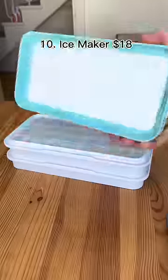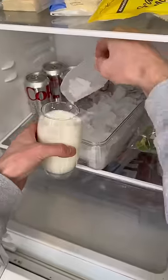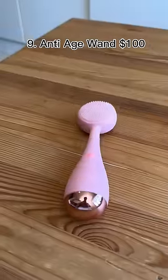This ice maker has erect sticks to pop the ice into the storage box and comes with a shovel as well. This one vibrates 7,000 times a minute to penetrate pores and can be used with moisturizer to stop aging.